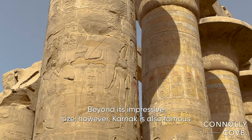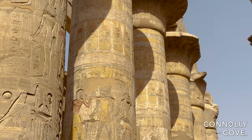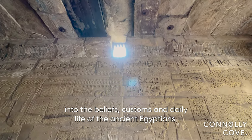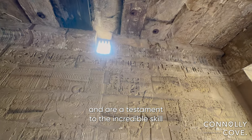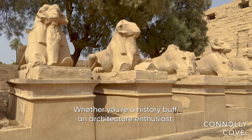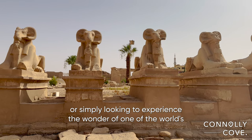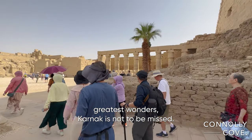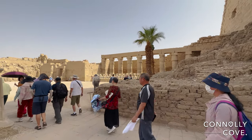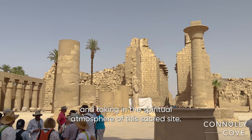Beyond its impressive size, however, Karnak is also famous for the intricate hieroglyphics and murals that adorn its walls. These ancient carvings offer a fascinating glimpse into the beliefs, customs and daily life of the ancient Egyptians and are a testament to the incredible skill and dedication of the artisans who created them. Whether you're a history buff, an architecture enthusiast or simply looking to experience the wonder of one of the world's greatest wonders, Karnak is not to be missed. Visitors can spend hours wandering through the complex's many halls, admiring the intricate carvings and reliefs and taking in the spiritual atmosphere of this sacred site.